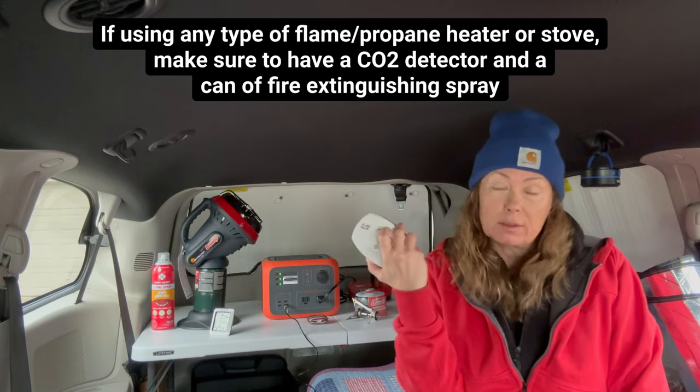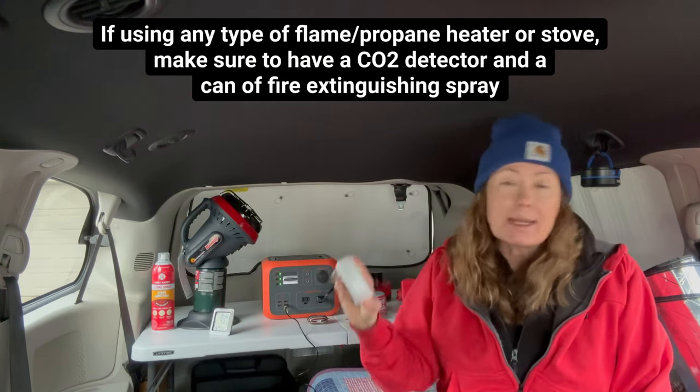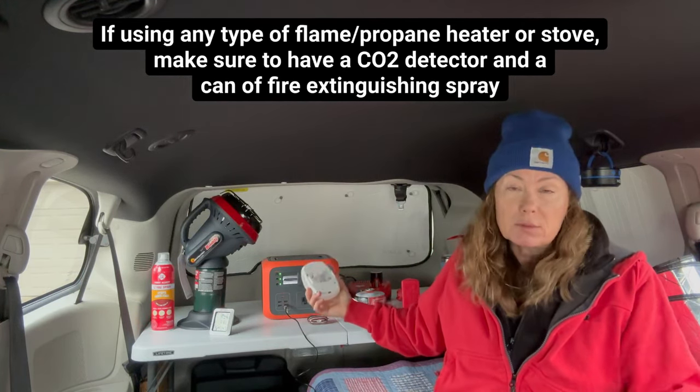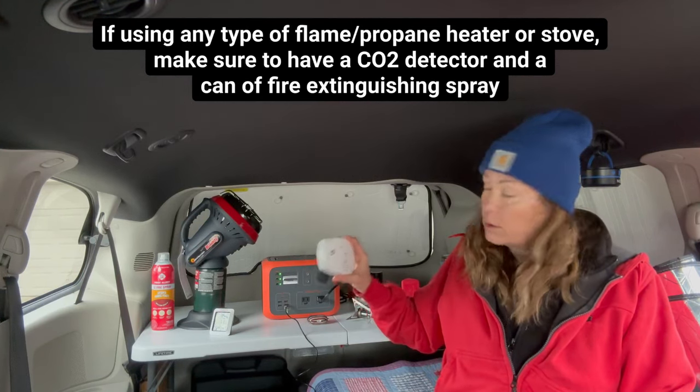Now, another thing I want to talk about while we're talking about using heat sources in the van — if you're using a little Mr. Buddy heater, you're going to have to have your windows cracked and you're going to need rain guards. Be safe and have a CO2 detector. I've got one right here. It doesn't take any juice unless it goes off — just plug it into one of your battery-powered sources and you're safe.